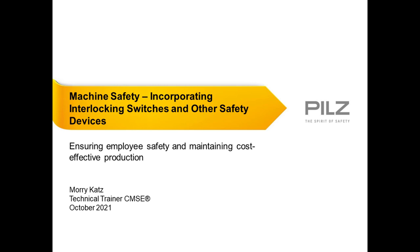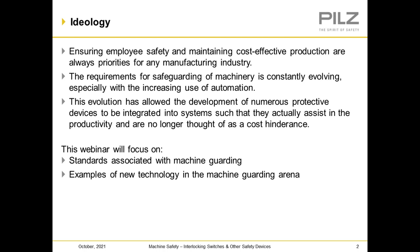Hello everybody, good day. My name is Maury Katz. Thank you for joining us. This is our EHS presentation: Machine Safety — Incorporating Interlocking Switches and Other Safety Devices. The ideology behind this presentation: ensuring employee safety and maintaining cost-effective production are always priorities for any manufacturing industry. The requirements for safeguarding of machinery are constantly evolving, especially with the increasing use of automation. This evolution has also allowed the development of numerous protective devices to be integrated into systems such that they exist in the productivity and are no longer thought of as a cost hinder. This webinar will focus on the standards associated with machine guarding and examples of new technology in the machine guarding arena.